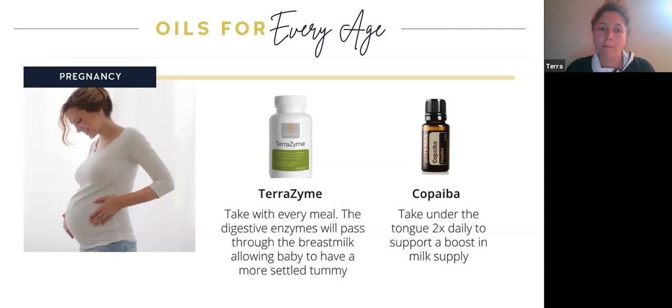Now, pregnancy. When you're pregnant, you can definitely safely use essential oils — there are certain ones to avoid, which we'll talk about in a moment. I want to highlight Terrazyme, which is a doTERRA capsule that breaks down enzymes from the food we eat. It can pass through breast milk and allow the baby to have a more settled tummy. Terrazyme is great to take before or with every meal. Another great oil is copaiba, which you can take internally — a few drops under your tongue twice a day really helps support and boost your milk supply.